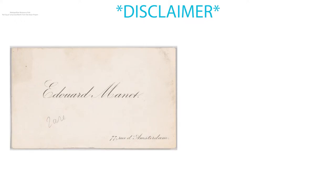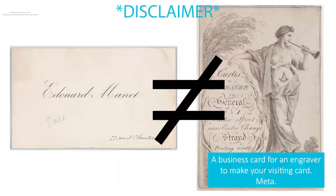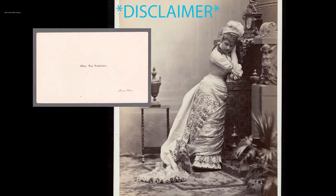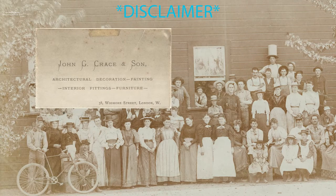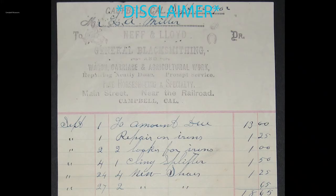It should be noted that visiting cards and business cards are not interchangeable. While visiting cards were generally only used by the upper middle classes, business cards were widespread among men and women of all classes. A business card left with the servants was in very poor taste, as it could imply that you had called to collect a bill.